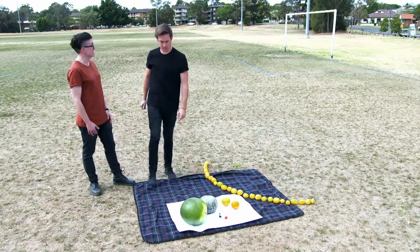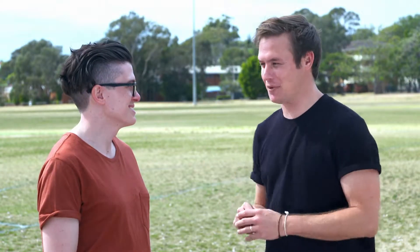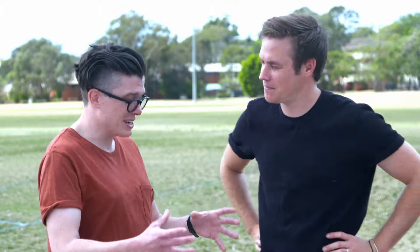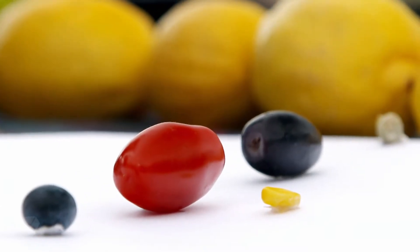They're not for eating — it's my solar system! So what I've done is I've scaled everything down to things I had at home, so we can see how the planets relate to each other in size.